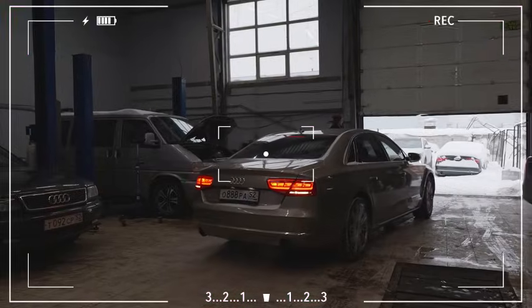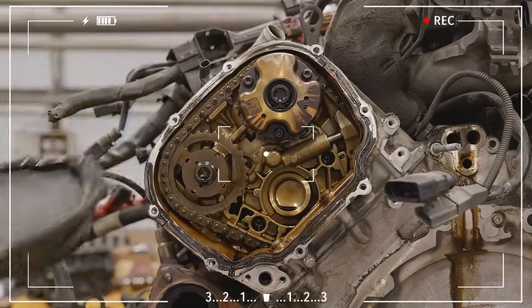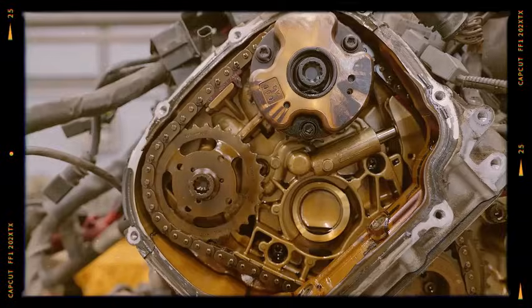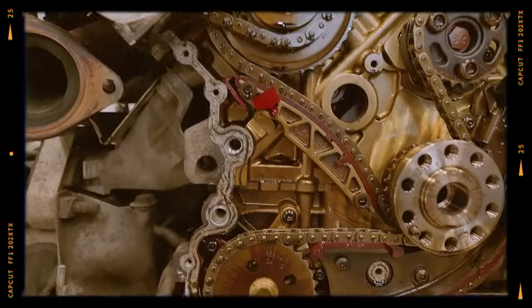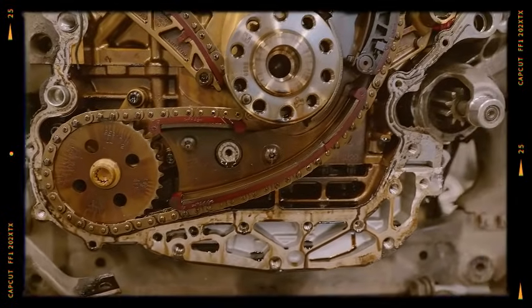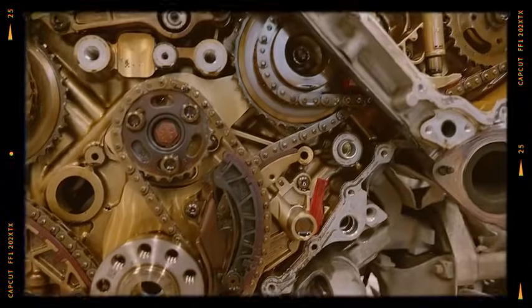Timing chain rattles at startup have two main causes. Firstly, the lack of check valves in oil channels — notably in CGW engines after 2012 — which delays lubrication reaching timing chain tensioners during startup; adding check valves can resolve this. Secondly, worn chain tensioners can also lead to persistent rattling, often requiring replacement after around 100,000 kilometers.